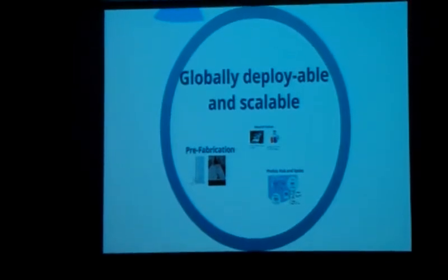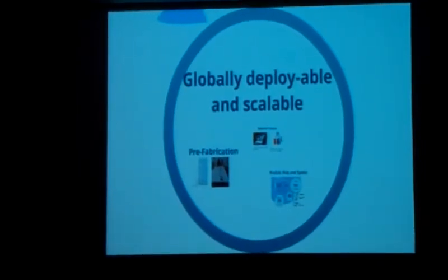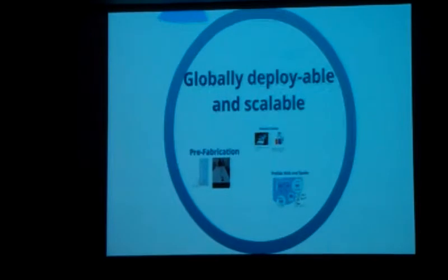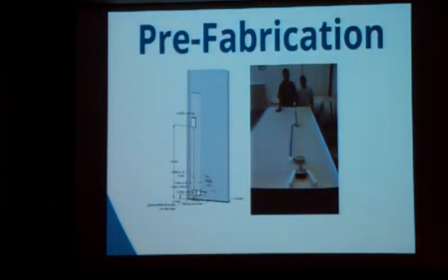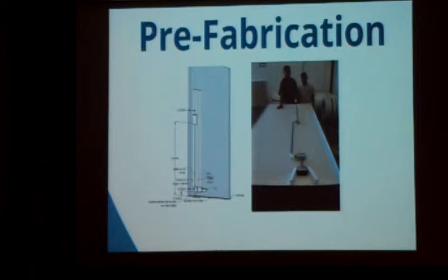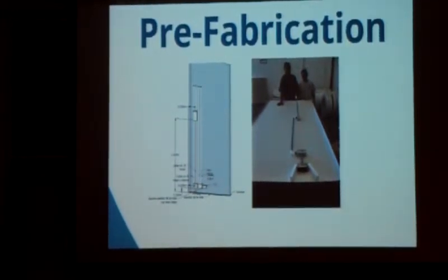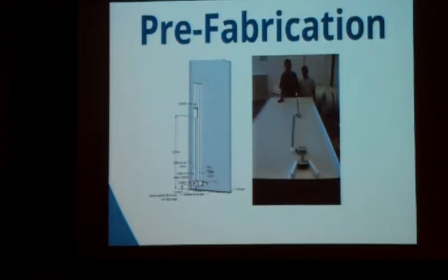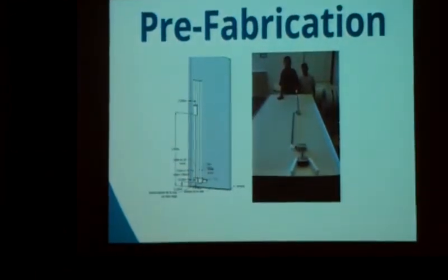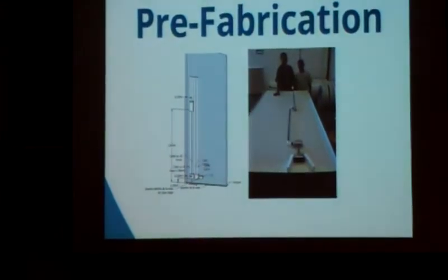The second design principle was that these homes need to be globally deployable and scalable — a solution that can be used anywhere. The key tenet here was prefabrication. These SIPs are made in the factory as identically and streamlined as possible. All the electrical work is done inside the factory in a controlled environment. The four-foot by eight-foot panels are the building blocks of the house, and any house you design uses the same panels just in a different arrangement.